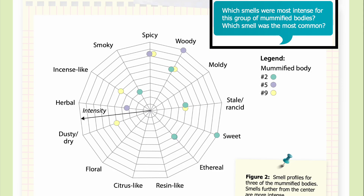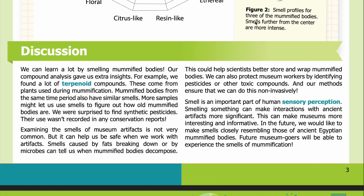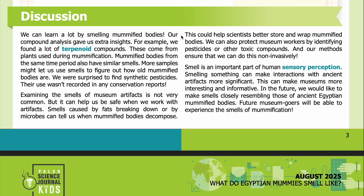Discussion: We can learn a lot by smelling mummified bodies. Our compound analysis gave us extra insights. For example, we found a lot of terpenoid compounds, which come from plants used during mummification. Mummified bodies from the same time period also have similar smells — more samples might let us use smells to figure out how old mummified bodies are. We were surprised to find synthetic pesticides, as their use wasn't recorded in any conservation reports.